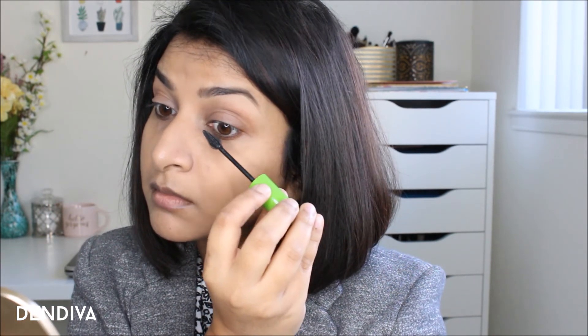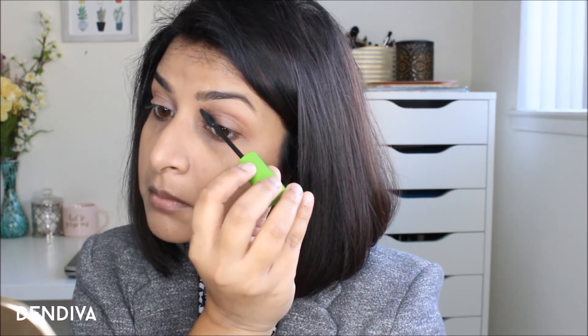Then I'm going to curl my lashes and apply my mascara, which is Great Lash from Maybelline. You can see the difference here in how it looks.